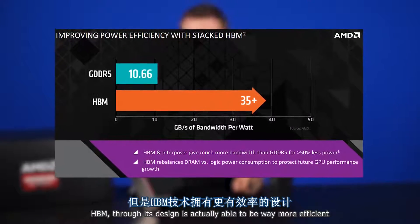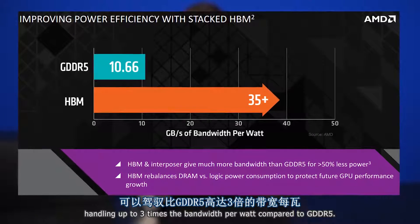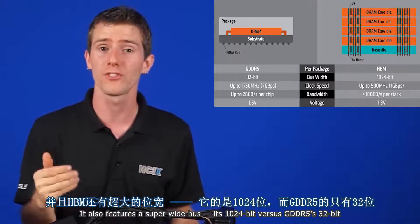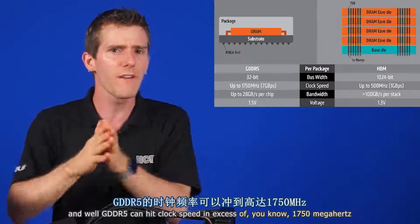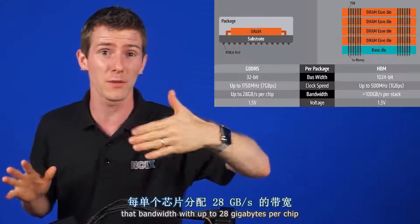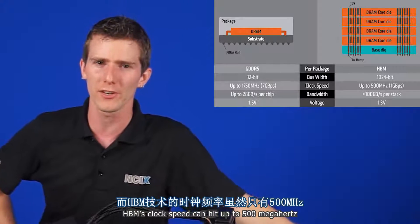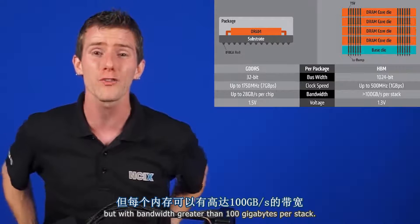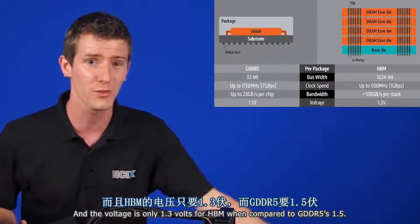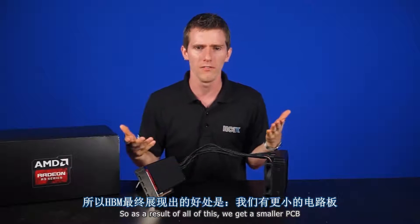So you reach this wall. HBM, through its design, is actually able to be way more efficient — handling up to 3 times the bandwidth per watt compared to GDDR5. It also features a super-wide bus: 1024-bit versus GDDR5's 32-bit. And while GDDR5 can hit clock speeds in excess of 1750 megahertz — that's bandwidth of up to 28 gigabytes per chip — HBM's clock speed can hit up to 500 megahertz, but with bandwidth greater than 100 gigabytes per stack, thanks to its 1024-bit interface. The voltage is only 1.3 volts for HBM, compared to GDDR5's 1.5 volts.